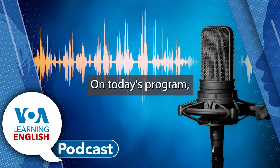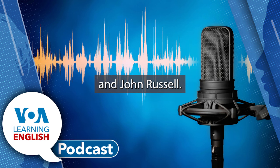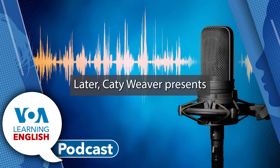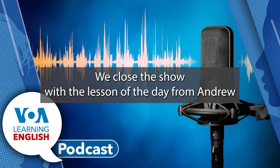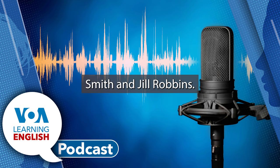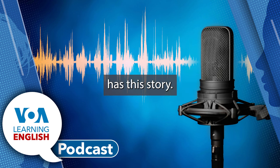On today's program, you will hear reports from Mario Ritter, Jr. and John Russell. Later, Katie Weaver presents this week's Education Report. We close the show with the lesson of the day from Andrew Smith and Jill Robbins. But first, Mario Ritter, Jr. has this story.